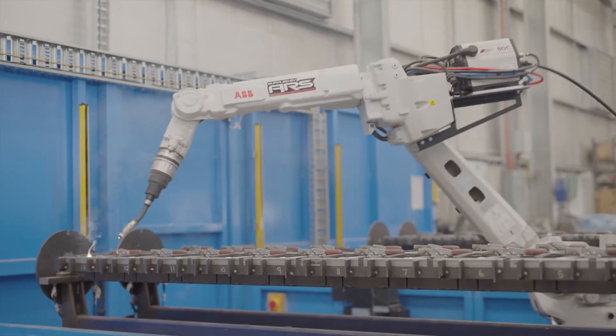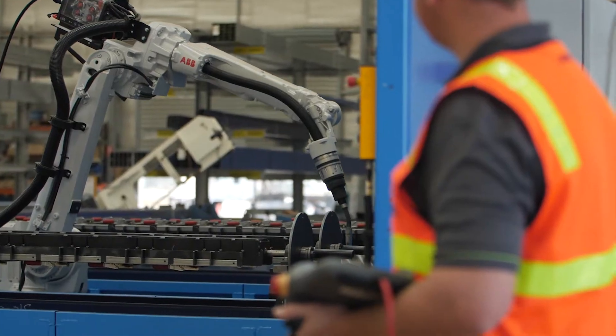Having all the new EWM equipment and our robot all connected up has really given opportunities right throughout the business to upskill.